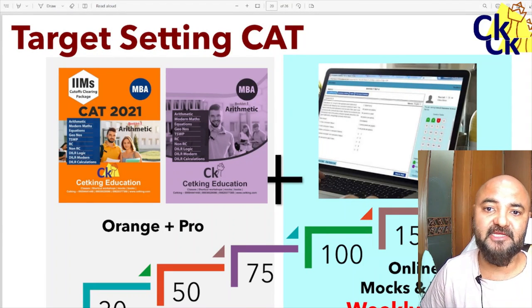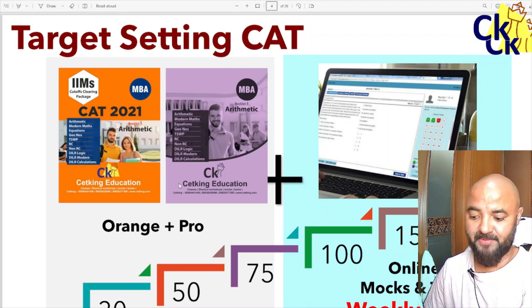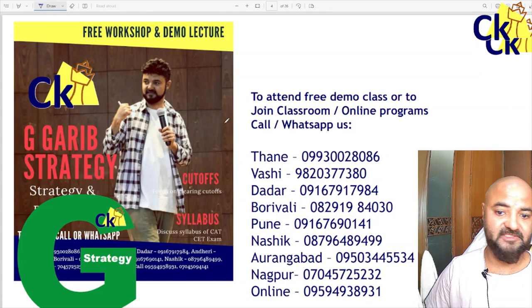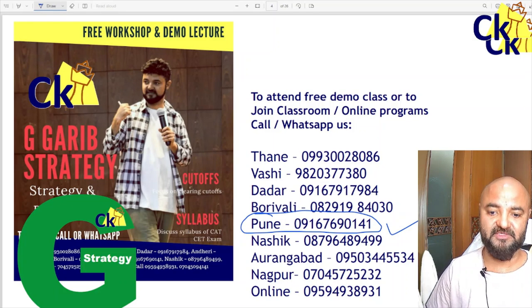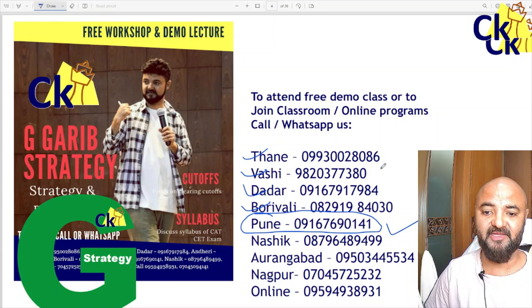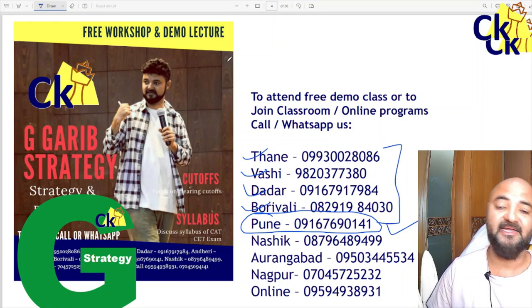Hello guys. Today let's set the targets for the CAT exam. Before we look at the targets, I am talking about tomorrow — Saturday I am in Pune. In case you want to attend my workshop in Pune, please call or WhatsApp this number. On Sunday we are keeping the workshop in Thane, Vashi, Dadar, and Borivali. If you are based in any of these locations and you want to start the preparation for CAT, PET, or other exams, please do come and meet me.